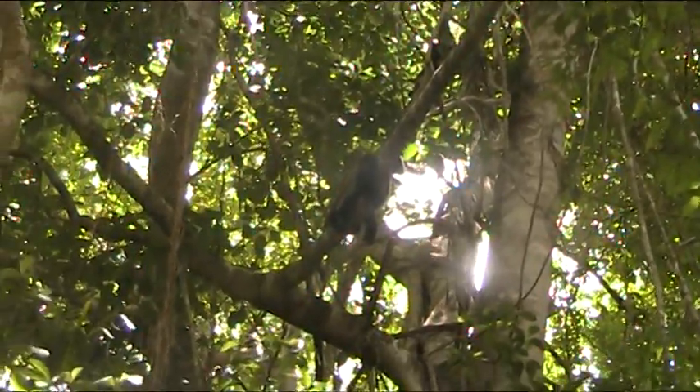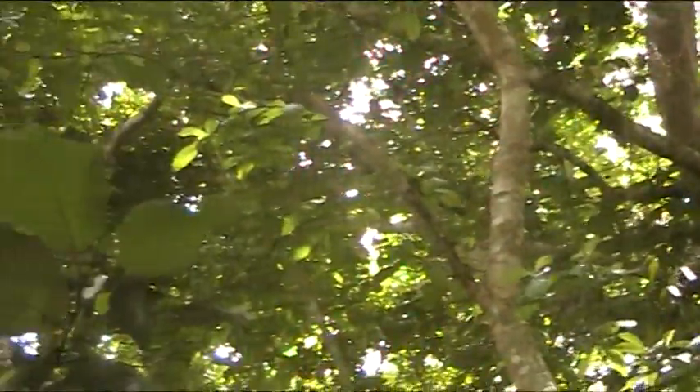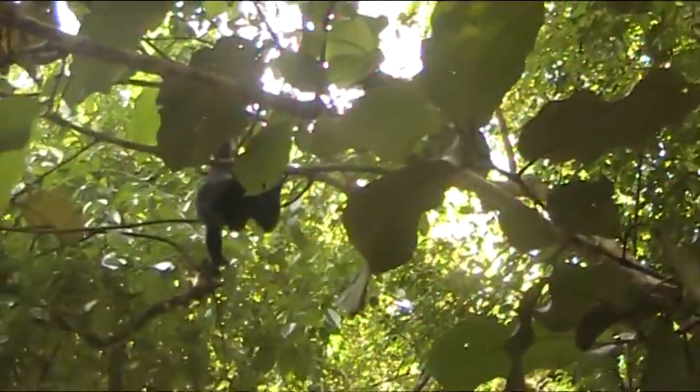The howler monkey shoe size will range from 4 to 12.